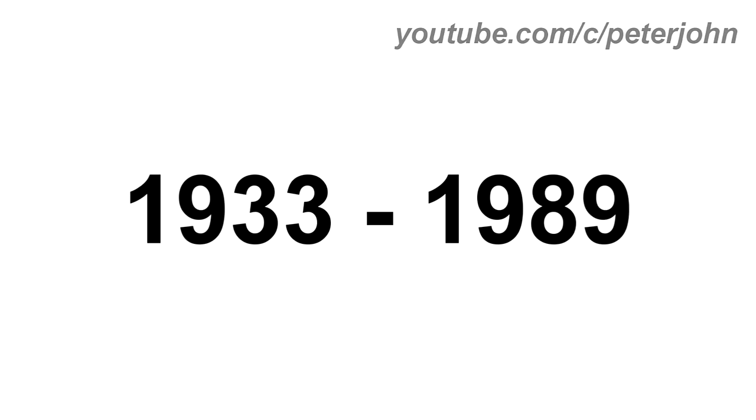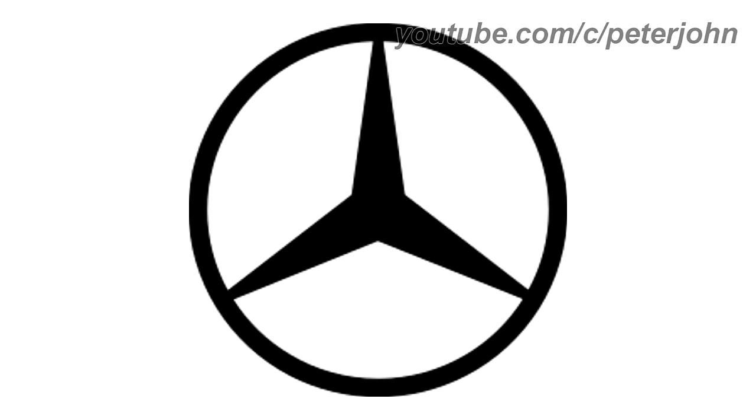1933 to 1989, there is a black circle and in the middle of it there is a black shape. Here is a commercial.